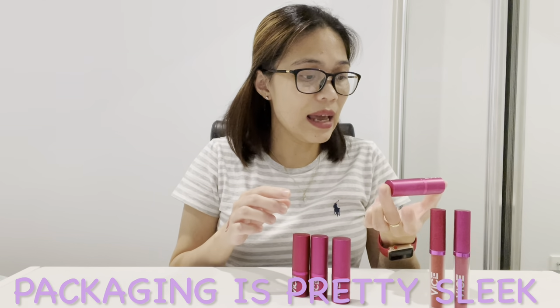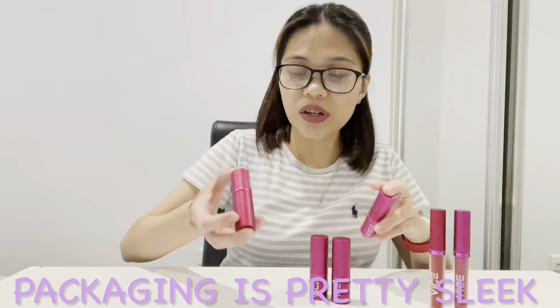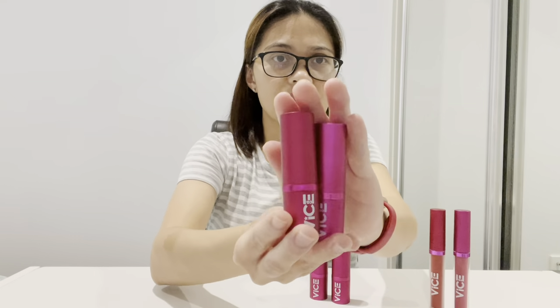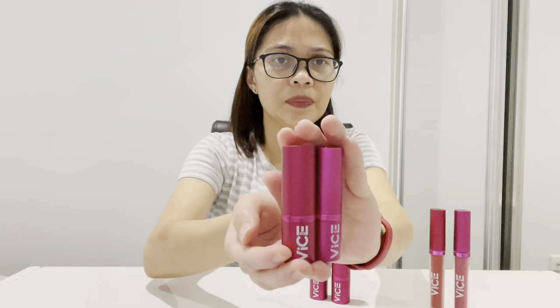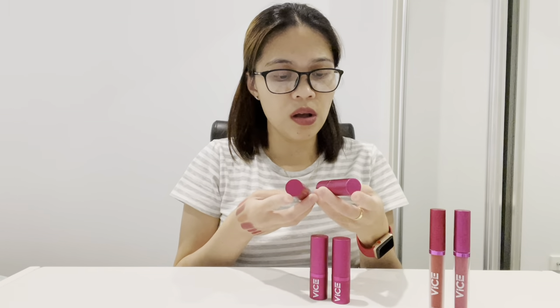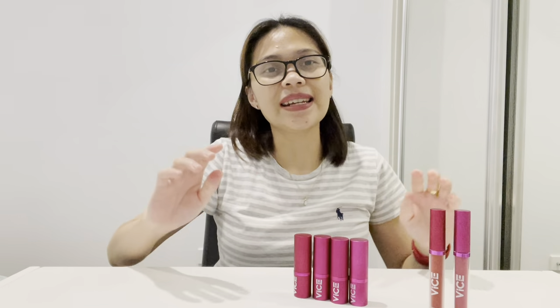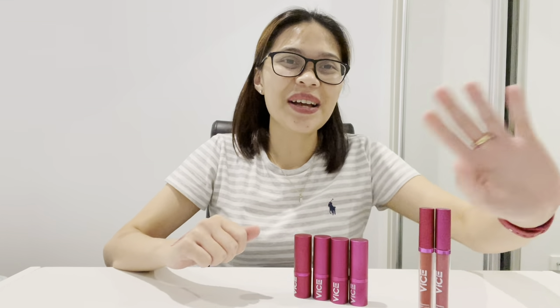I also love the packaging — obviously because it's pink. This one I've just opened, and this one I've used for a few months or maybe a year, and the color of the packaging is still pretty much the same, so the quality of these products is really good. I'm actually wearing the Good Vibes shade right now because I love it so much. That's all for now — hope to see you in my next videos, and always remember: be nice, be kind, be human. Keep safe everyone, bye!